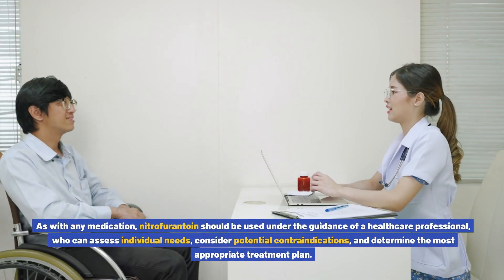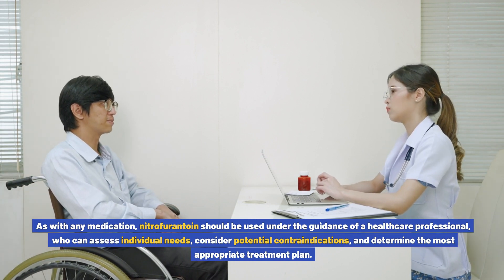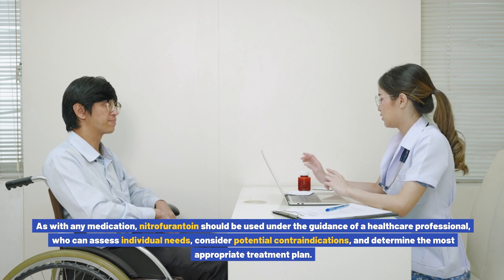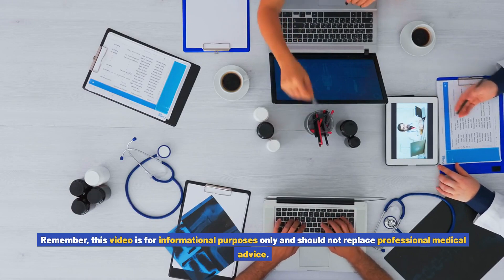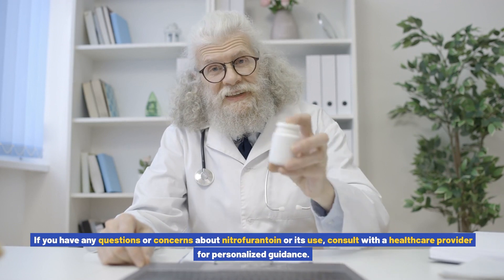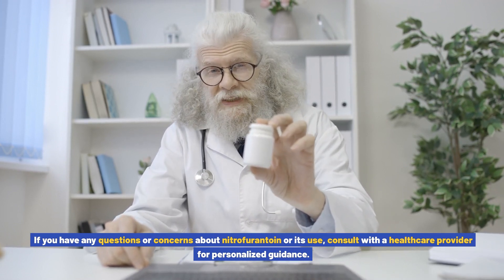As with any medication, nitrofurantoin should be used under the guidance of a healthcare professional who can assess individual needs, consider potential contraindications, and determine the most appropriate treatment plan. Remember, this video is for informational purposes only and should not replace professional medical advice. If you have any questions or concerns about nitrofurantoin or its use, consult with a healthcare provider for personalized guidance.